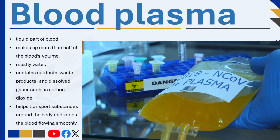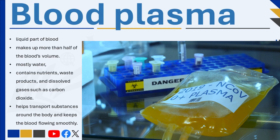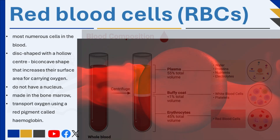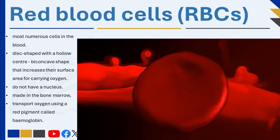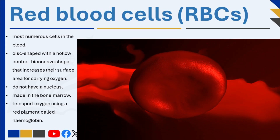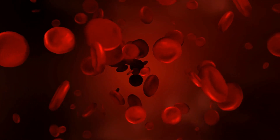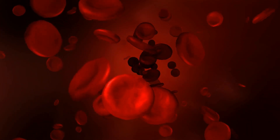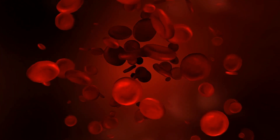Three types of blood cells are found in blood: red blood cells, white blood cells, and platelets. Red blood cells (RBCs) are the most numerous cells in the blood. They are disc-shaped with a hollow center, giving them a biconcave shape that increases their surface area for carrying oxygen. Unlike other cells, red blood cells do not have a nucleus, which allows more space to carry oxygen. They are made in the bone marrow and their main job is to transport oxygen from the lungs to all parts of the body using a red pigment called hemoglobin, which binds with oxygen.